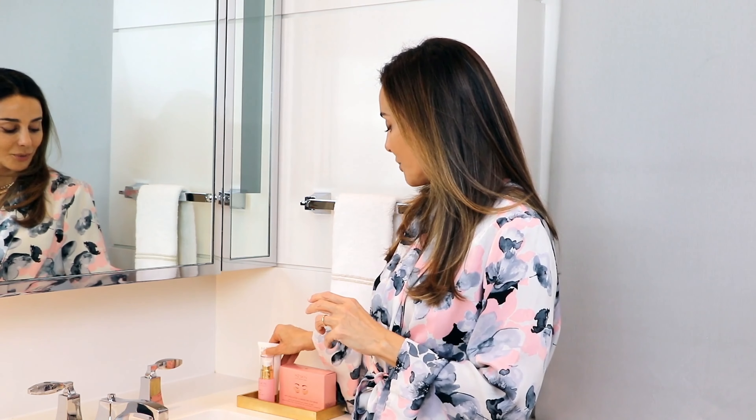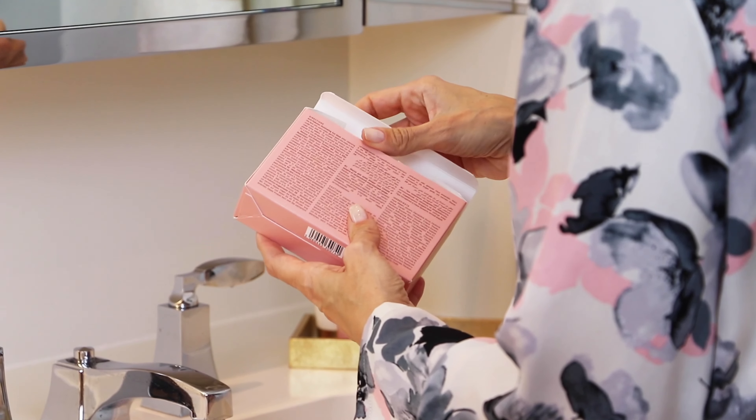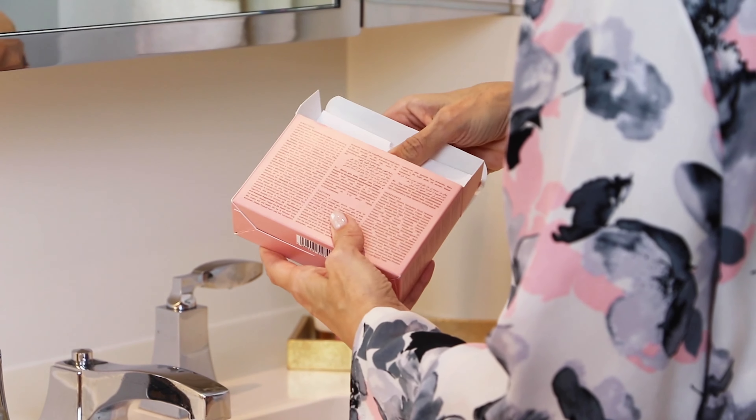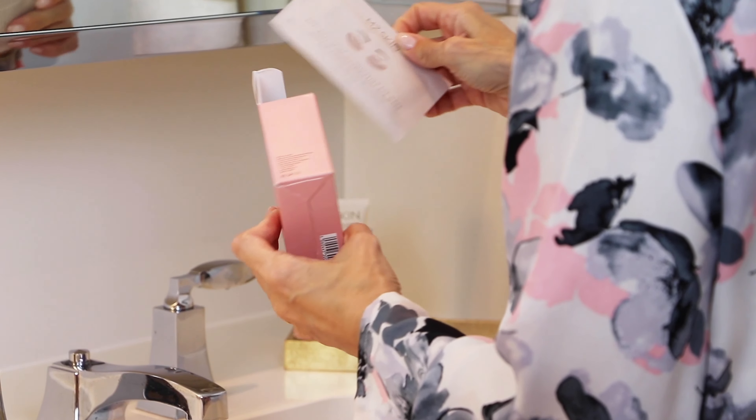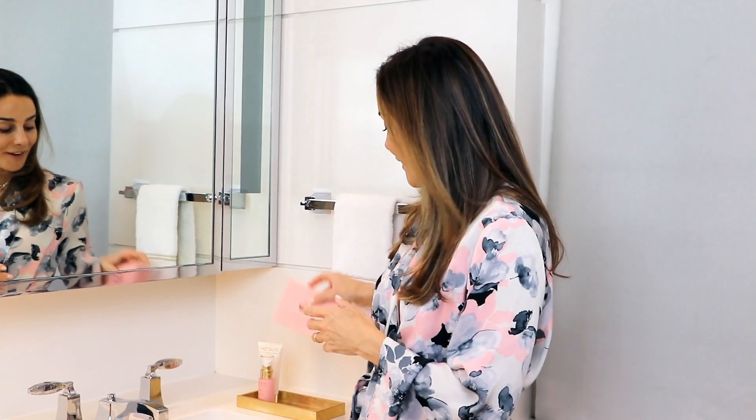Next, you will have these divine anti-pollution illuminating eye masks. They're pink, they're cooling, they're hydrating. They just really feel like you're doing something beautiful for yourself. And you are — you're detoxifying and hydrating that delicate skin around the eye.